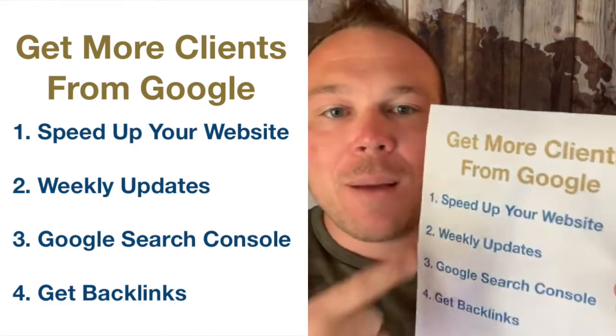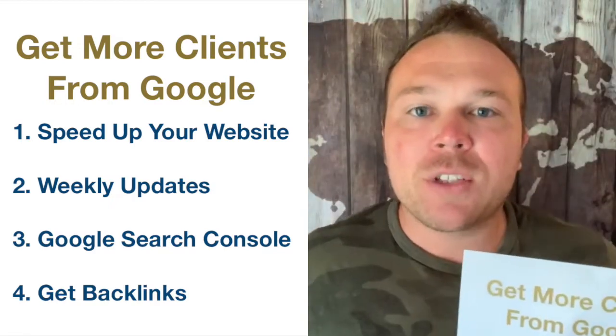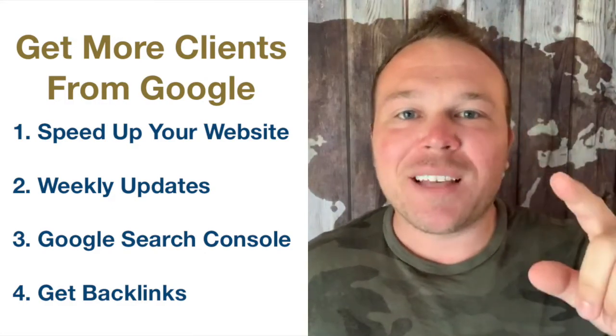Make sure you print this off — I'll put this in the comments. Please comment 'relationship' below so I can send you the exact way I was able to get ranked number one on Google. Thanks again for watching, hope you guys have a great day.